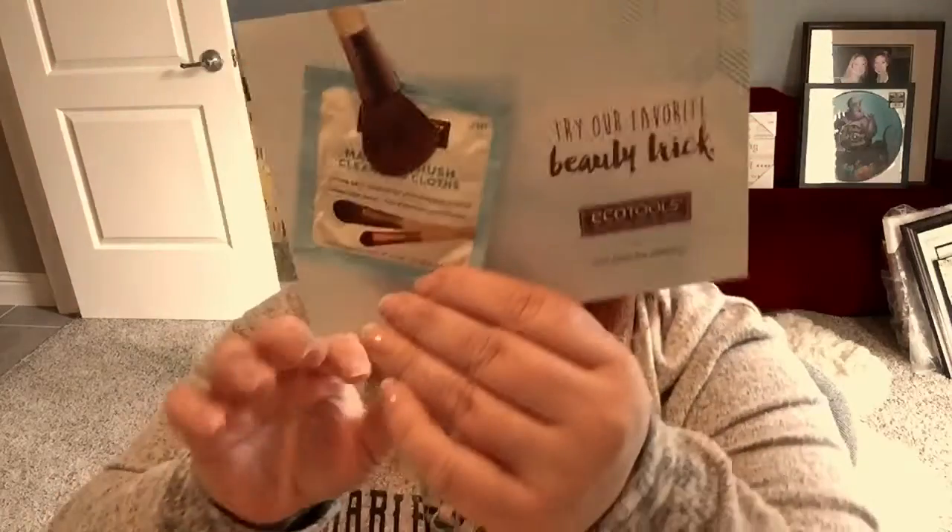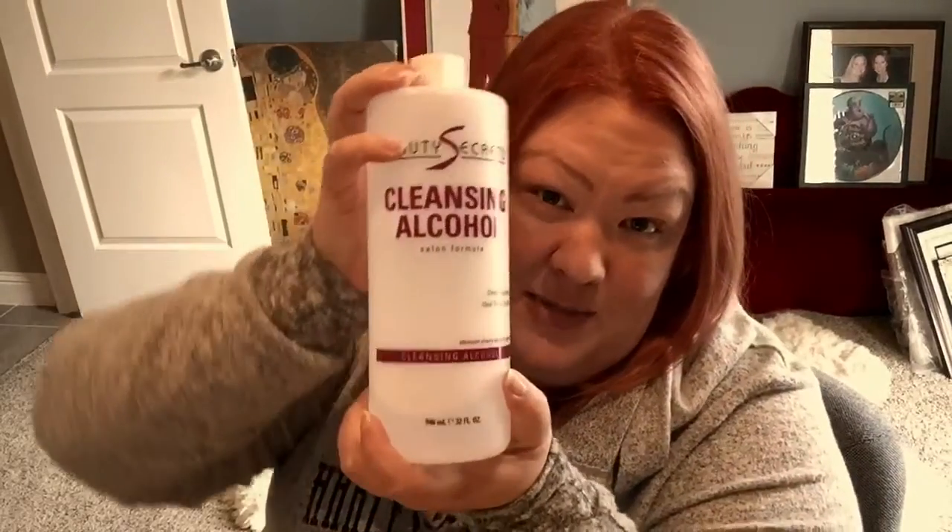The next thing is EcoTools Simply Daily Cleanser for your makeup brushes — it's a cleansing cloth. You use these to clean out your makeup brushes. I normally use scented rubbing alcohol from Sally's Beauty — cherry almond smell. A lot of nail salons use that too. I clean my brushes every day with that and then once a week I actually scrub them. I'll try this instead of the alcohol one day and see if it works.